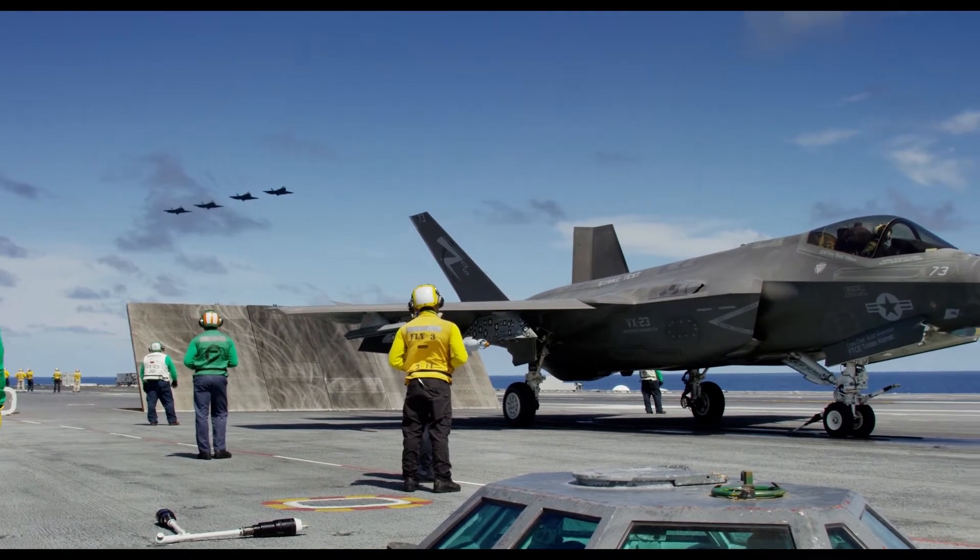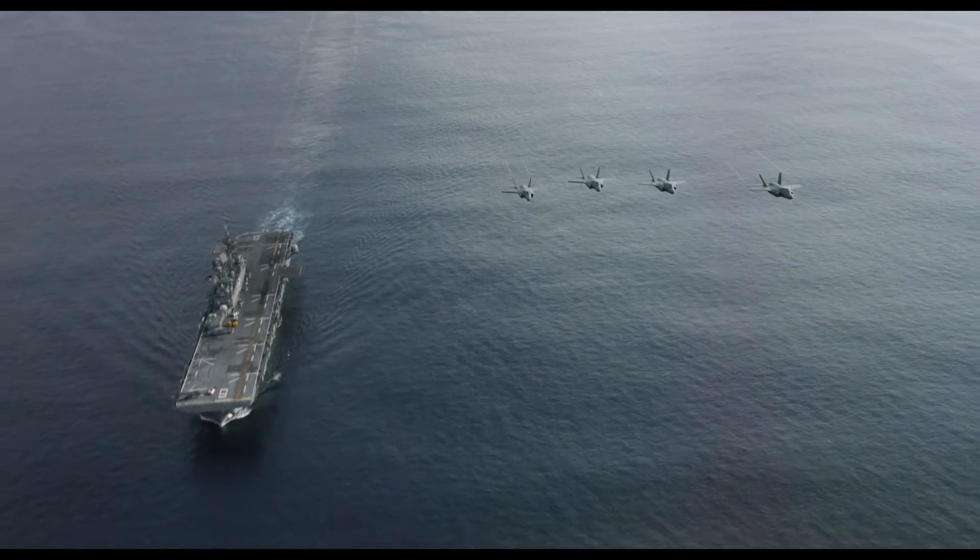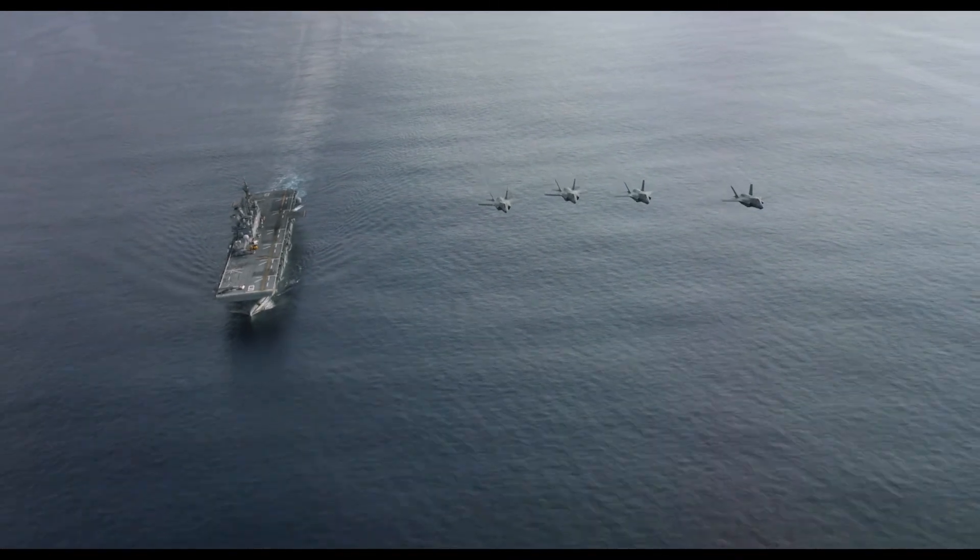The new strike fighter shares data seamlessly with other F-35s, but also with allied aircraft and commanders on water or land.